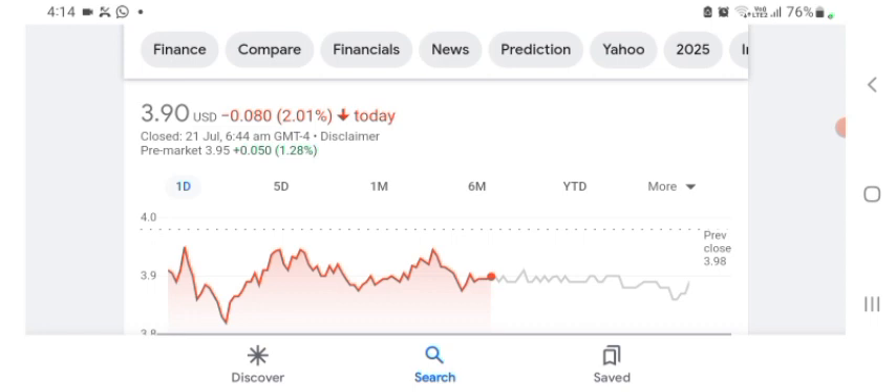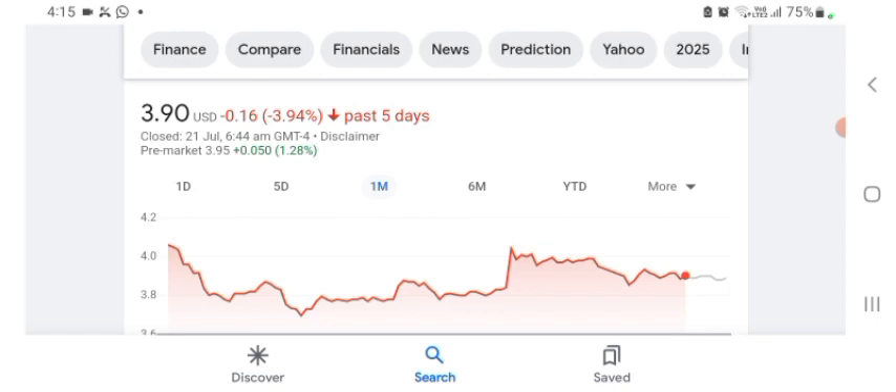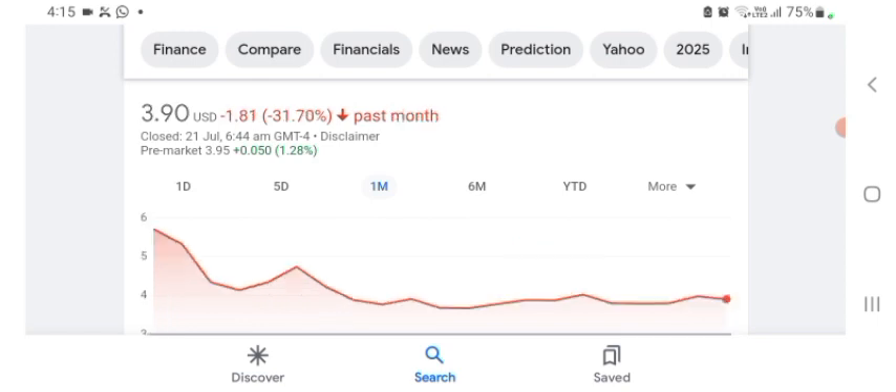They are a tech company basically, and it looks like they are doing things. The stock was trading at $3.90 US dollar with 2.01% negative in a day. We can really see the stock was volatile — the volume of the stock was recently not at all-time high, so the fundamentals are not better for today. In five days before, the stock was trading at 3.94% negative, and one month before the stock was trading at 31.70% negative in a day.